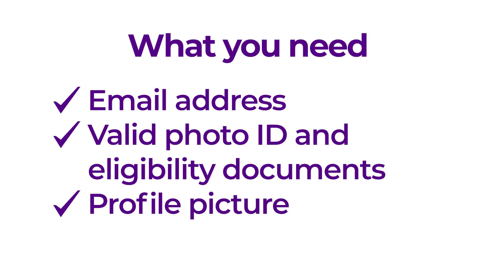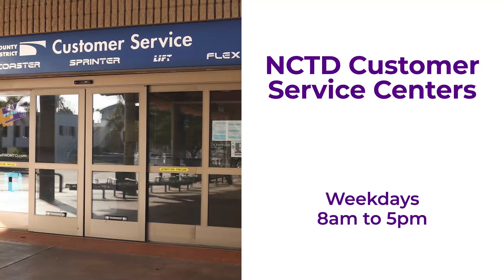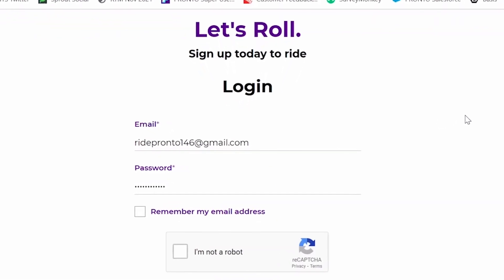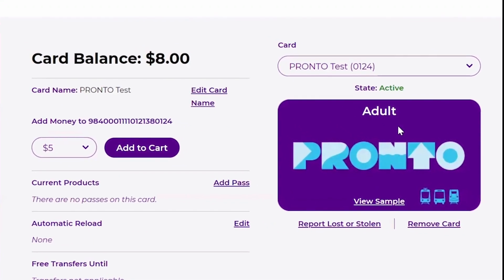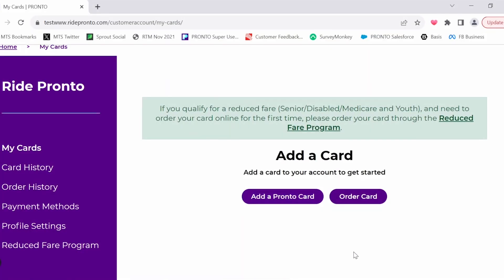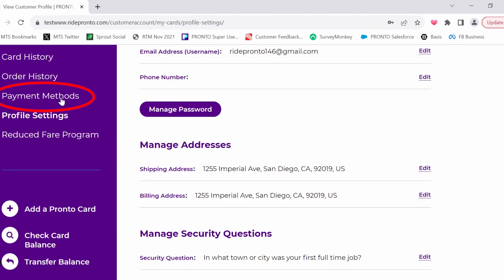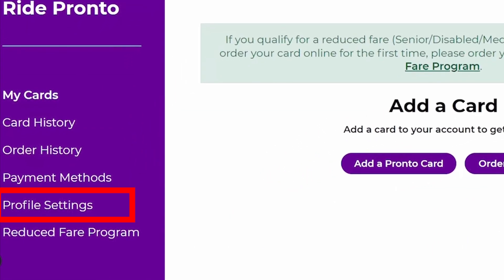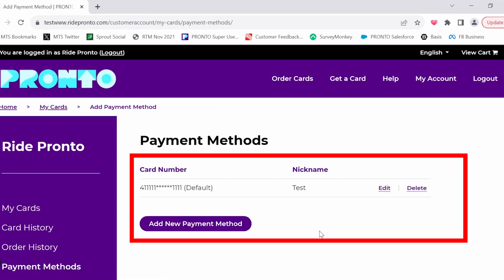If you do not have all three things, please go to the MTS transit store or visit any of the three NCTD customer service locations and apply in person. To access the reduced fare online application, log into or register for an account at ridepronto.com. If you already have a Pronto card, make sure it is linked to your account before you go to the application. You can either use a physical Pronto card or have a virtual card through the Pronto app. If you need to order a new Pronto card, you can do so in the application process. However, you need to have a valid payment method and shipping address on your Pronto account prior to starting the application process. Before starting your application, go to profile settings and enter your shipping and billing address, then go to payment methods and add a new payment method. Visa, MasterCard, and Discover are accepted at this time.